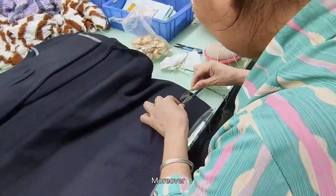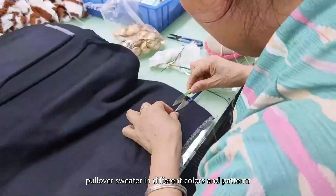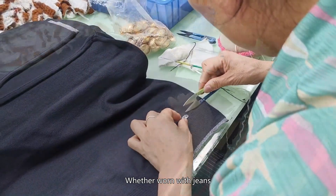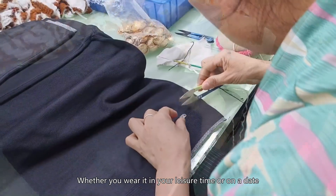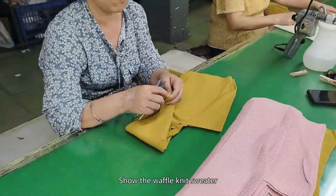Ladies can choose from a variety of colors and patterns according to their style. Whether worn with jeans, skirts, or leggings, this pullover sweater adds a stylish touch to your look. Whether you wear it in your leisure time or on a date, it will show your unique charm.